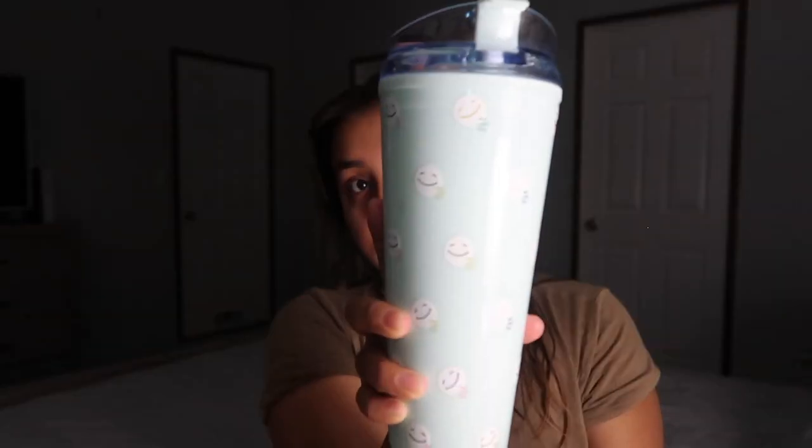That is it for the nighttime routine! All I do now is get in bed. I like to have water right beside me — look at my new cup, it's from Scooter's coffee. Scooter's is so good, better than Starbucks. It is now 8:26, so not too bad — not too late, not too early. I'm going to get in bed and watch a little YouTube. I hope you enjoyed this video, please give it a thumbs up if you liked it — I'll see y'all in the next one, thank you for watching, bye!